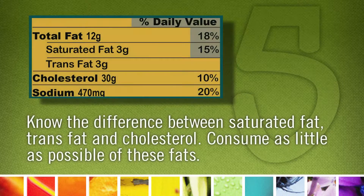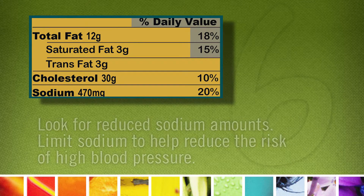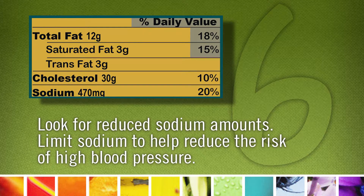Five: know your fats. Know the difference between saturated fat, trans fat, and cholesterol — consume as little as possible of these types of fats. Six: look for reduced sodium amounts. Limit sodium to help reduce the risk of high blood pressure.